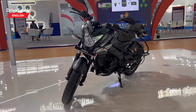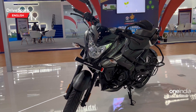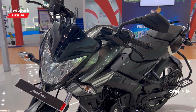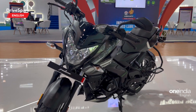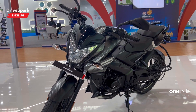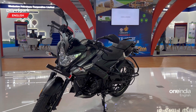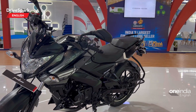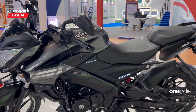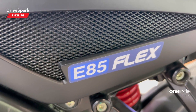I am now currently doing the Pulsar video. Bajaj has now made sure that they are entering the ethanol game with one of their most notable motorcycles — the Pulsar NS 160. Now this model right here is still a prototype. This does not mean there is not a production version; a production version will be showcased at a later date. But you can see it has fuel injection right here and it has E85 flex.